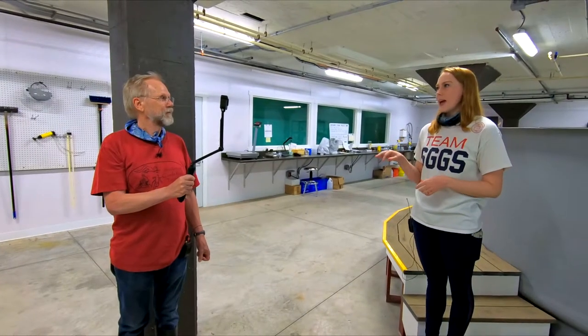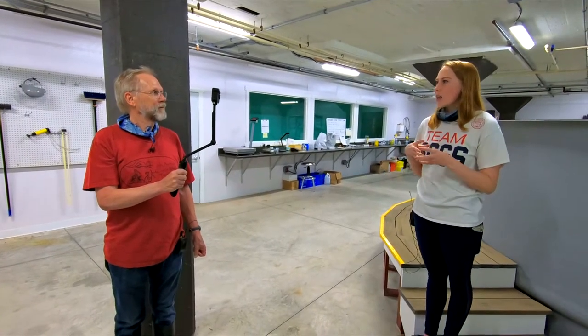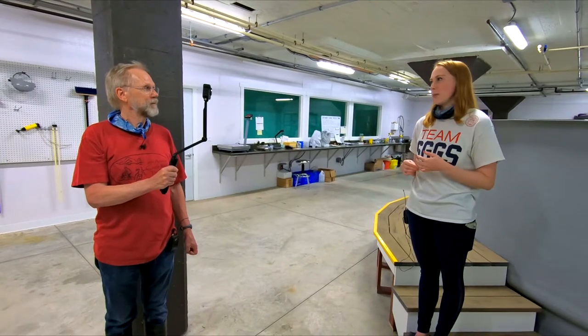Once they get about a month and a half old, they have their scales developed and you're able to handle them like a normal fish — scoop them out. They're tiny, so you have to be a little bit careful not to squish one accidentally. But you are able to net them and handle them. I could handle them with my hands and it's perfectly fine. It's just when they're little itty-bitty eyelash-sized that they're super delicate — you just have to let them be in the system.